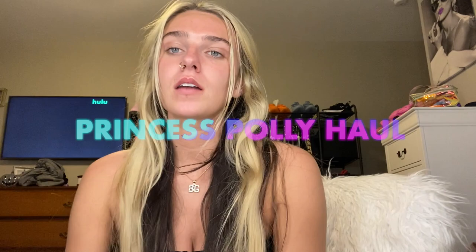Welcome back to my channel. So for today's video, I'm going to be doing a huge Princess Polly unboxing slash clothing haul. So thank you so much Princess Polly for sponsoring this video.